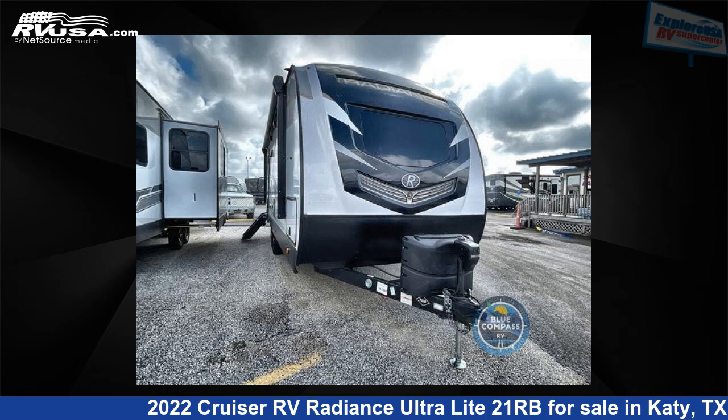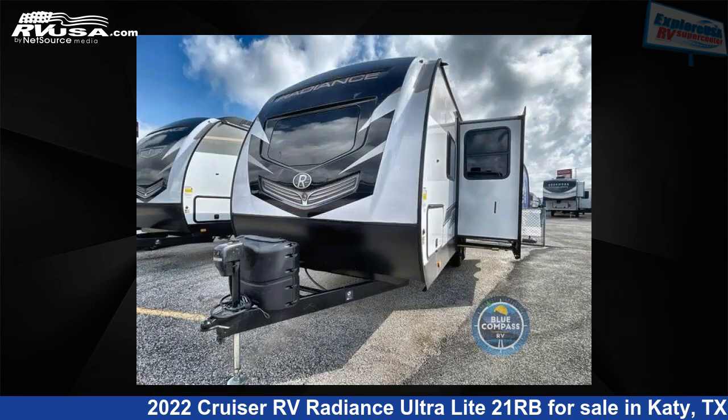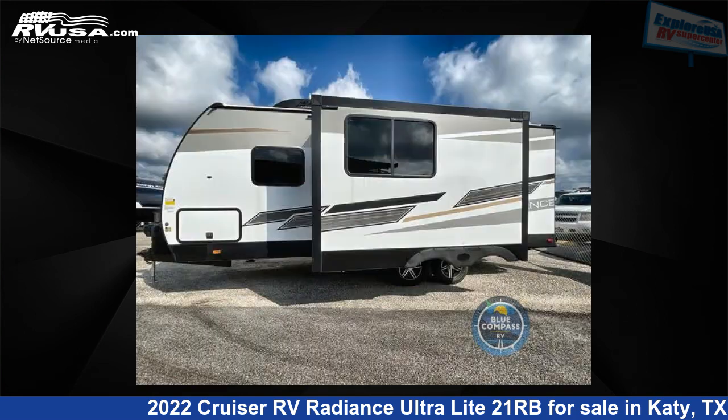This 2022 Cruiser RV Radiance Ultralight 21RB is a travel trailer RV. It is located in Katy, Texas, 77494, and is offered for sale by Explore USA RV Supercenter, Katy, TX.